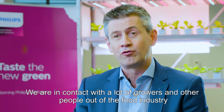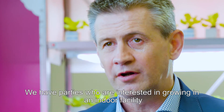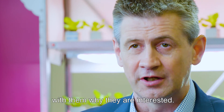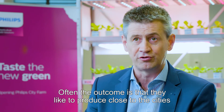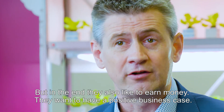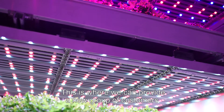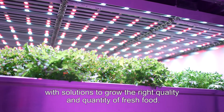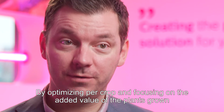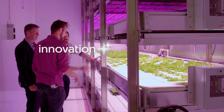We are in contact with a lot of growers and other people out of the food industry, and they are always looking for new ways to produce healthy food. We have parties who are interested in growing in an indoor facility, and what we basically do is start up a conversation with them about why they are interested. Often the outcome is that they like to produce close to the cities in a very reproducible way, full year round, but in the end they also like to earn money with it — they want to have a positive business case. This is where city farming comes in. This is where we can provide a new group of customers with solutions to grow the right quality and quantity of fresh food. By optimizing per crop, focusing on the added value of the plants grown, we can help retailers and growers improve their offering to an increasing urban population.